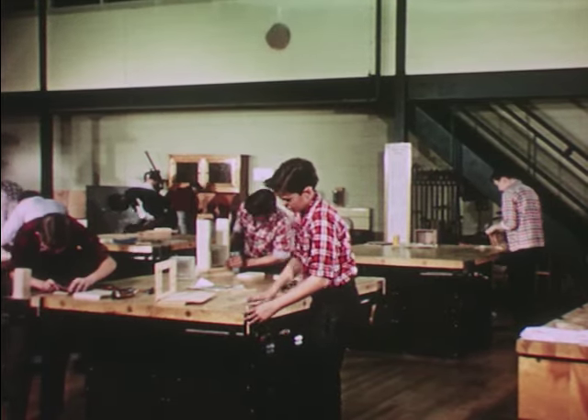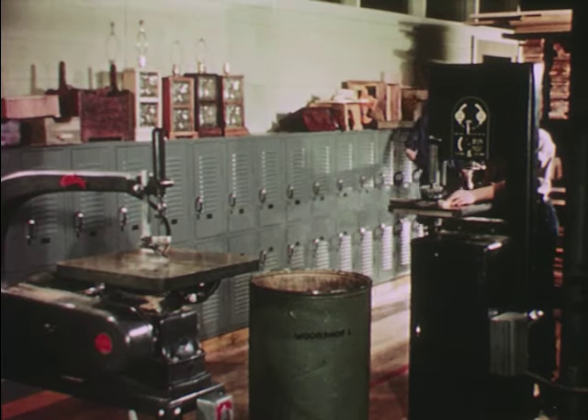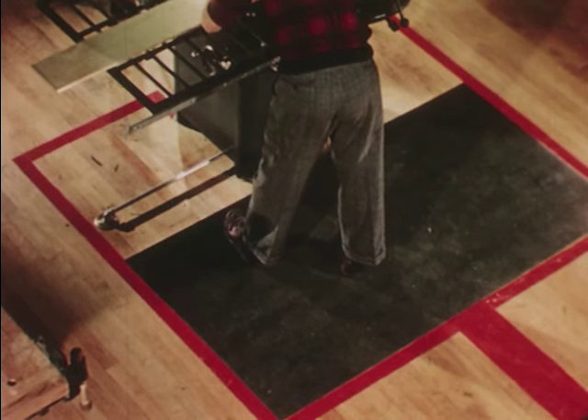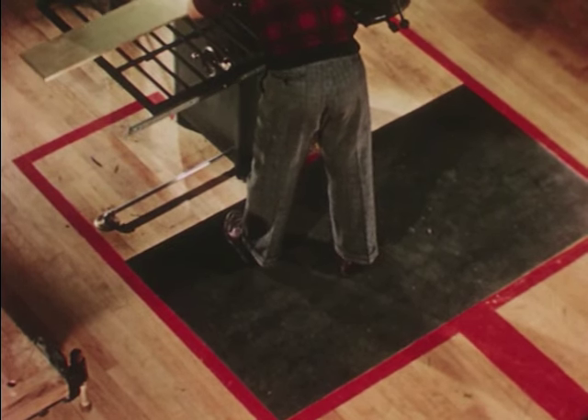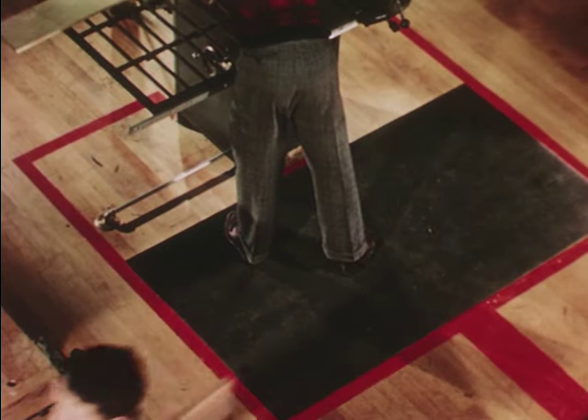First of all, let's see what safeguards our shop provides. Notice that there is ample space for each power tool. Each one is set apart by marking on the floor. Only the operator or an authorized helper may enter this area.